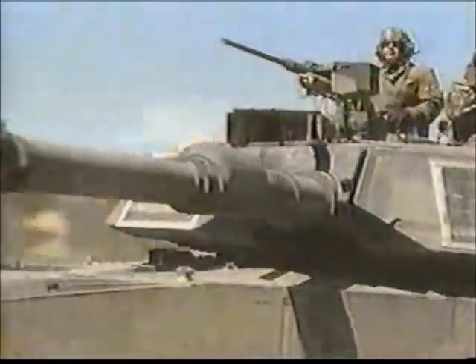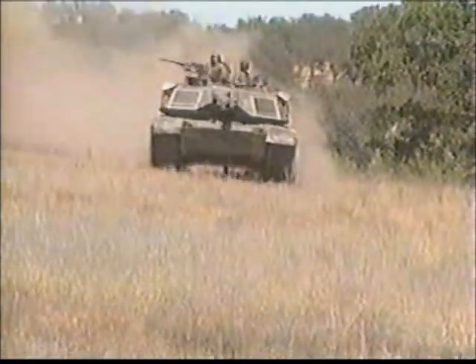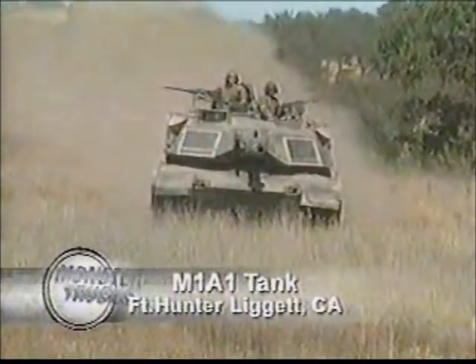The M1A1 Abrams tank is a $4 million monster truck on a mission. With the speed and the firepower to run and gun, this high-tech hero has the muscle to protect nations.